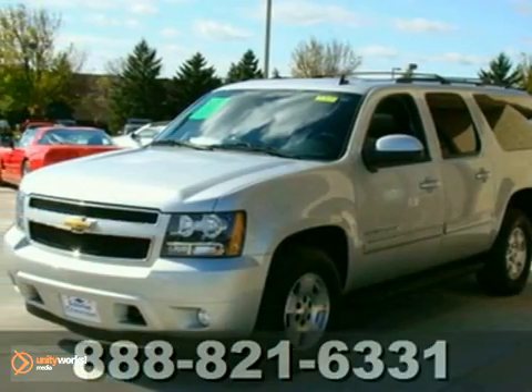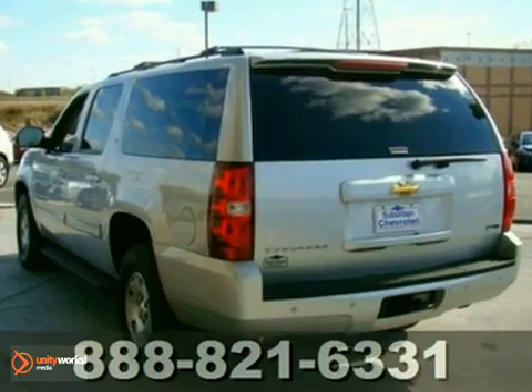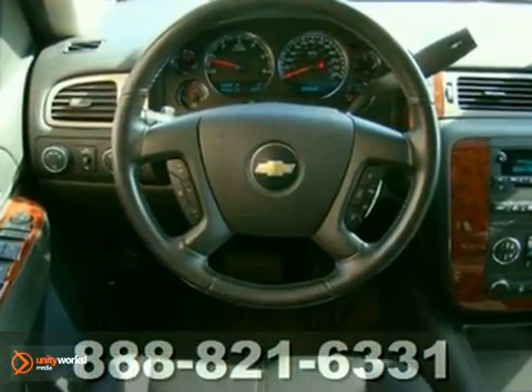We think you'll like this 2010 Chevrolet Suburban. This is a GM certified vehicle that's extra clean. It's priced below retail and provides an excellent value. It features OnStar, four-wheel drive, and dual-zone climate control.